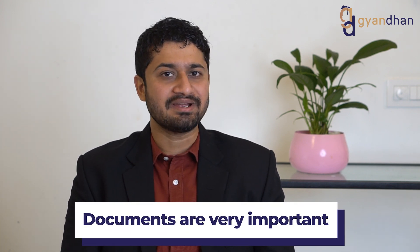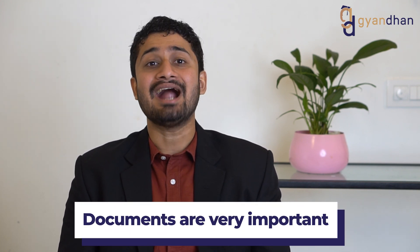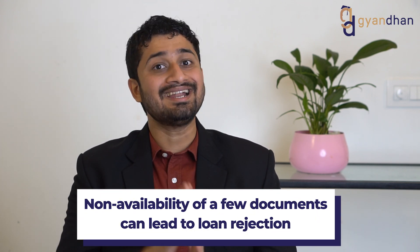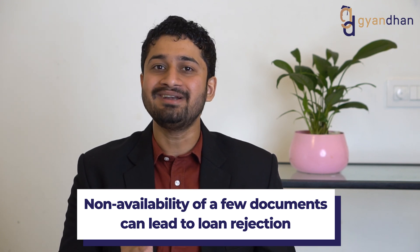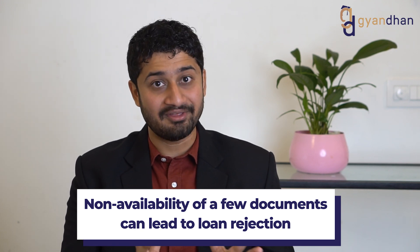One of the most important aspects of a secured education loan are the documents — particularly the documents of the collateral security. Most loans that get rejected for a loan with collateral are rejected because of the non-availability of one document or another. We are going to discuss these documents in detail.